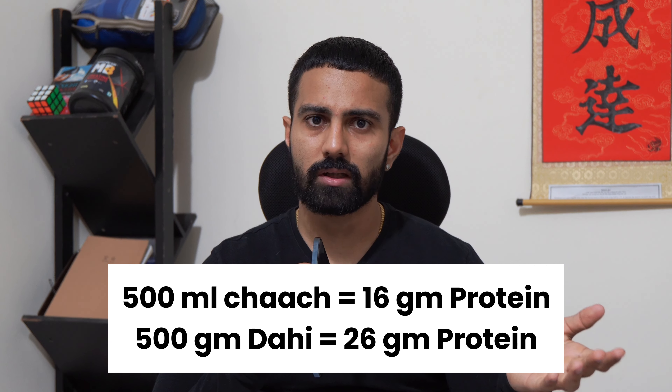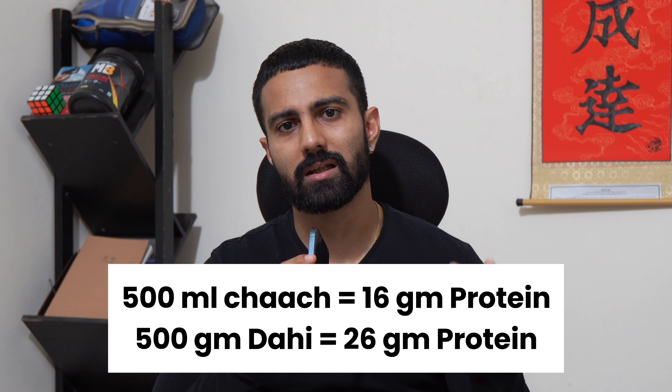Fourth tip: having yogurt and chas (buttermilk) are much more helpful because they have a lot of protein. And since during a bulk we're eating so much food, chas and dairy help us with digestion. This is a hack that's quite useful during bulk.